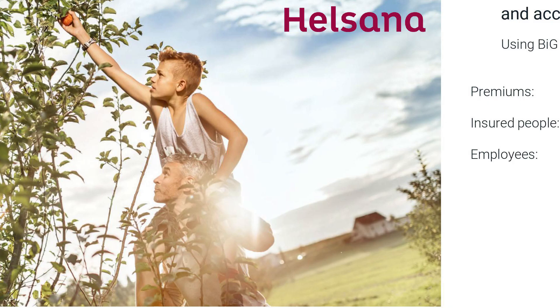Who is Helsana? Helsana is a Swiss health insurance company — one of the biggest health insurers in Switzerland, with about two million insured people as customers and three and a half thousand employees. They have been Big Eval customers since 2017 and are doing great work with their data infrastructure.